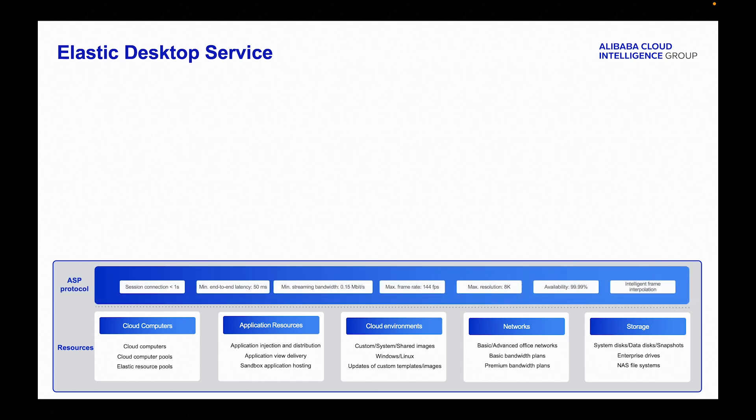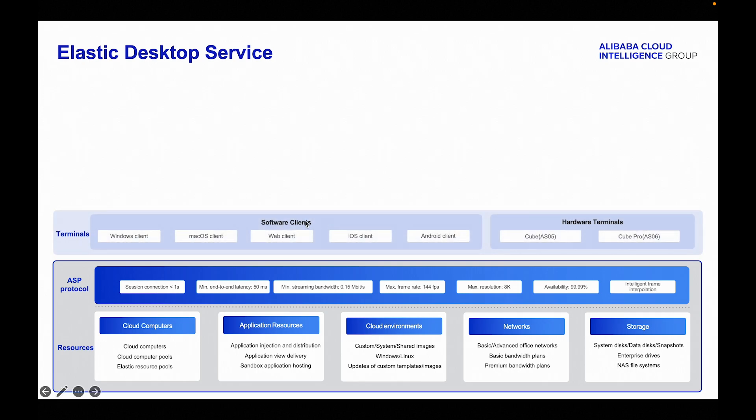The adaptive streaming protocol guarantees high performance and low latency. It ensures fast session connections, smooth user experience, excellent video quality, and high reliability. A wide range of clients and terminals is supported, including software clients for PC, web, and mobile, as well as hardware terminals.